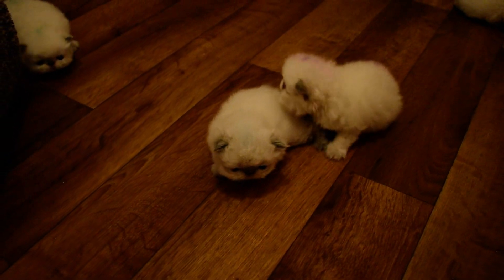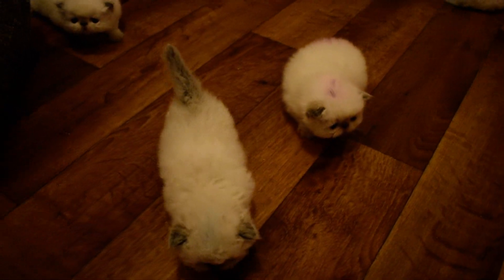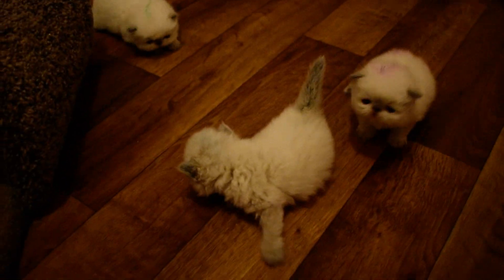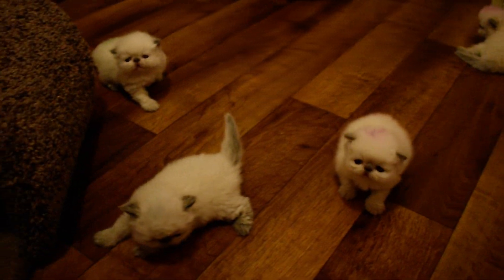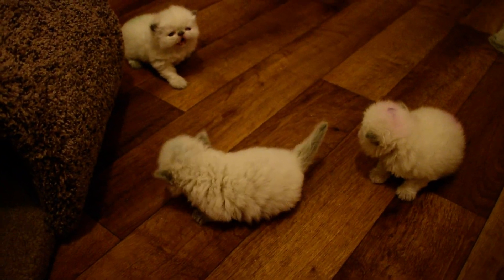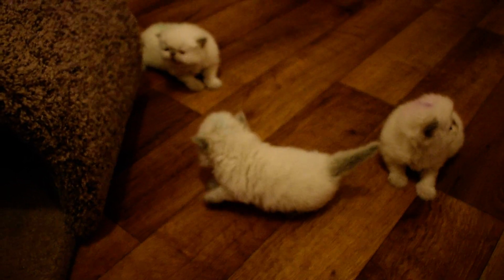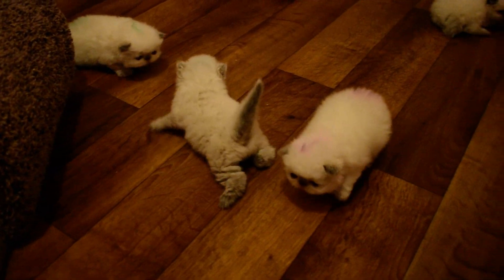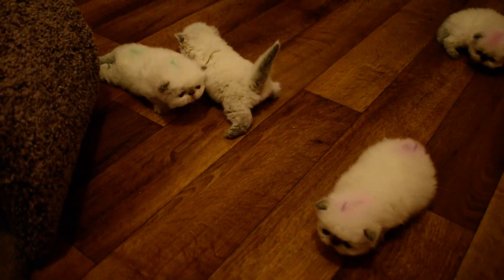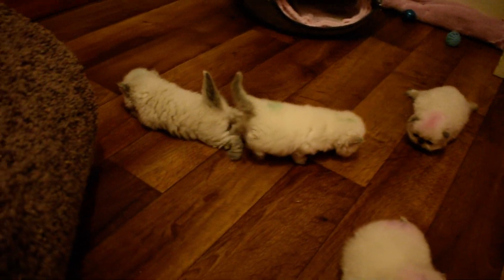Welcome to Victorian Gardens Cattery. You're in Larkspur's nursery where she has four chocolate point kittens. They just came out of their nursing cage and they're looking for their mommy. They're walking already. They're on day 19, just finishing up day 19.